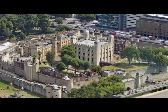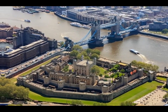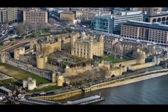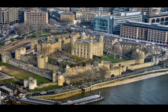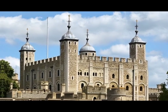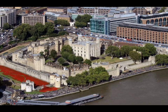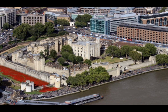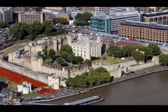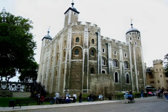The Tower of London, early in its history, served as a royal residence. It is a historic castle on the north bank of the River Thames in central London, England, and lies within the London borough of Tower Hamlets, which is separated from the eastern edge of the square mile of the city of London by the open space known as Tower Hill. It was founded toward the end of 1066 as part of the Norman Conquest. The White Tower, which gives the entire castle its name, was built by William the Conqueror in 1078 and was a resented symbol of oppression inflicted upon London by the new Norman ruling class. The castle was also used as a prison from 1100 until 1952, although that was not its primary purpose.